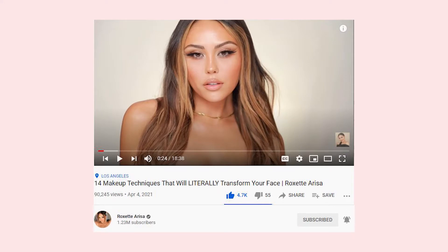Every time I find a new makeup technique that I like, I get stuck with it and don't do anything else — that'll be my routine for months until I find something else that I like, and the cycle repeats itself. This was one of those times. I found a new technique I liked: a video by Roxette Ariza titled '14 Makeup Techniques That Will Literally Transform Your Face,' and trust me, it does. Check my video to see how I implement these techniques into my makeup routine.